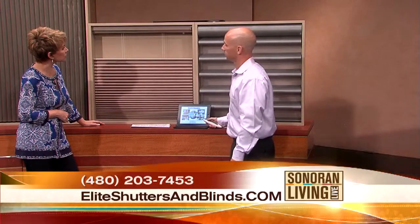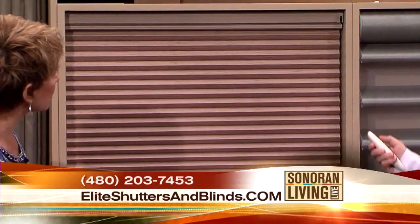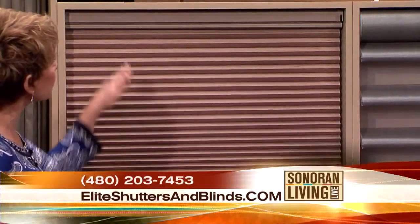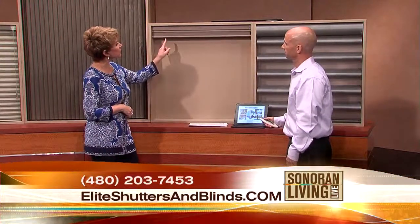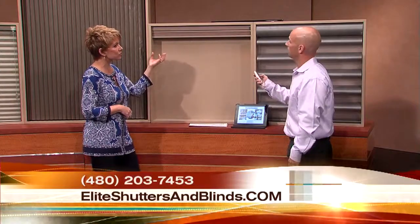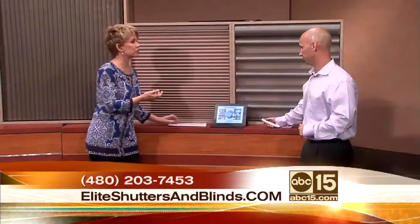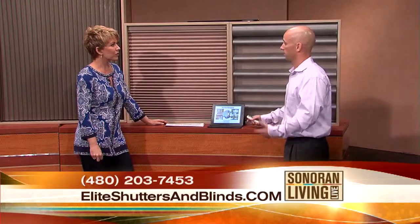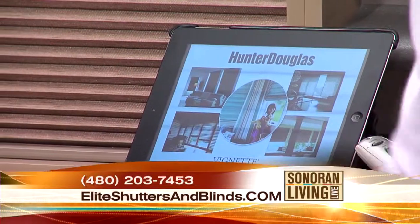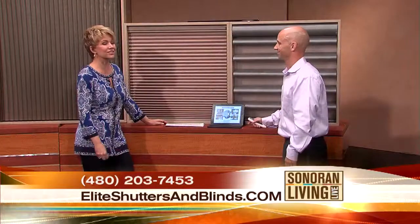This is a top-down bottom-up duet, motorized as well. So you can bring it all the way up, or go from either direction — top-down or bottom-up. If you want some privacy and still have some light come through the top, you can do that. And yes, there is a blackout option too. There's an iPad or iPhone app you can use, and you can set it up on a timer. Some customers set it for seven o'clock in the morning in their master bedroom and the blinds go down — that is their alarm clock.